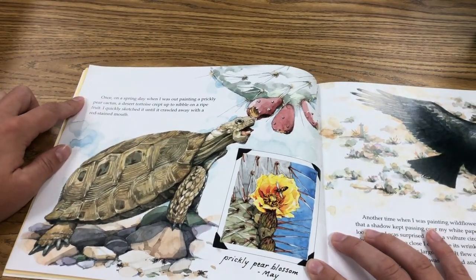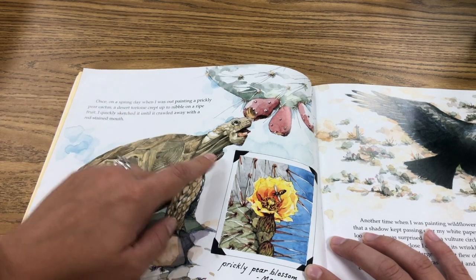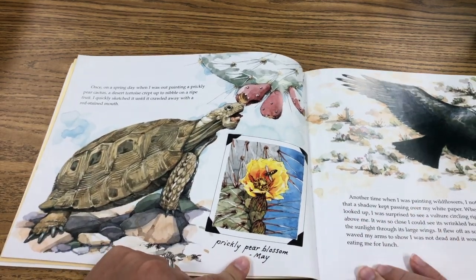Once on a spring day when I was out painting a prickly pear cactus, a desert tortoise crept up to nibble on a ripe fruit. I quickly sketched it until it crawled away with a red-stained mouth. Prickly pear blossom, May.